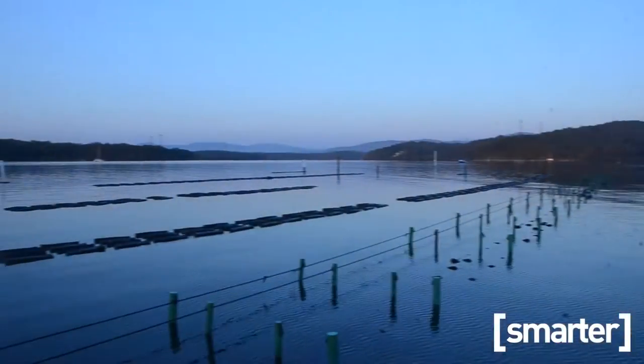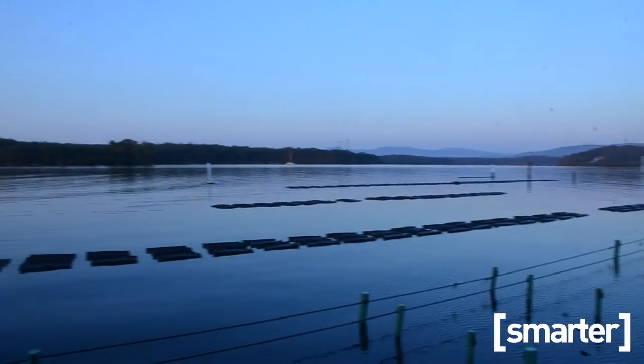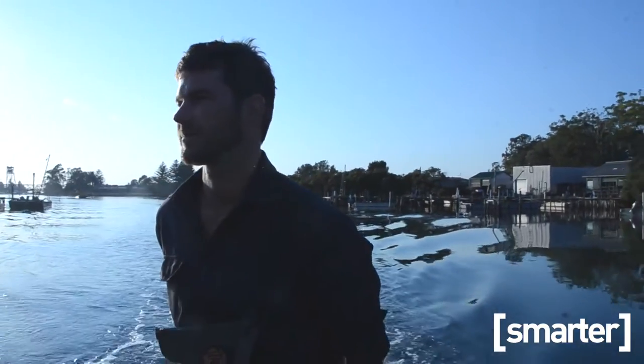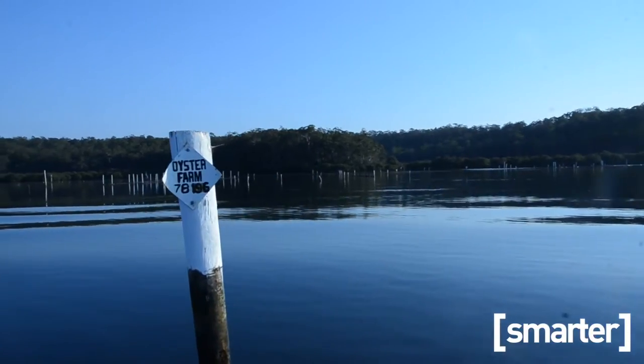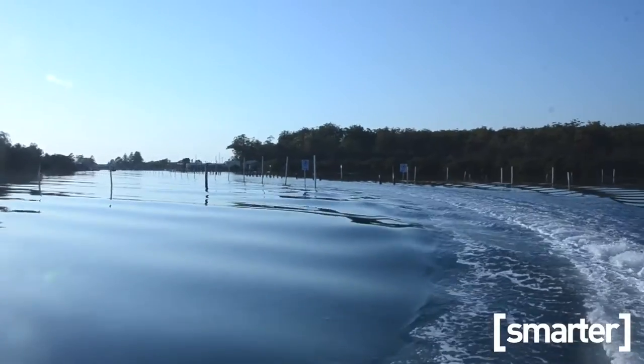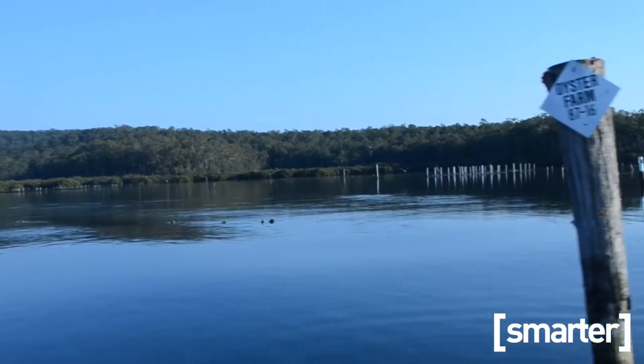We grow three different types of oysters on the farm now. Traditionally it was just Sydney Rock oysters. But now we're doing Ngazi, which is another native oyster — it's becoming quite popular. And Pacific oysters, which is very common around the world, but have a really unique flavour when we grow them here in the Clyde River.